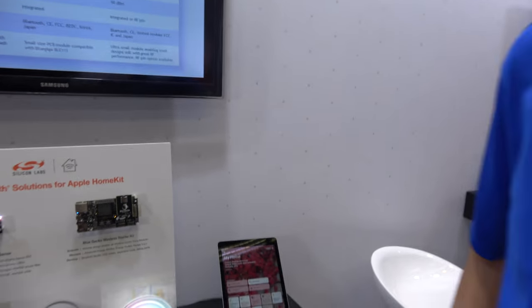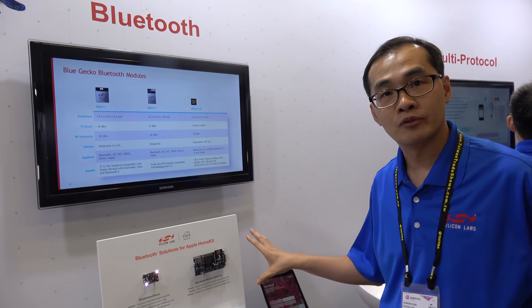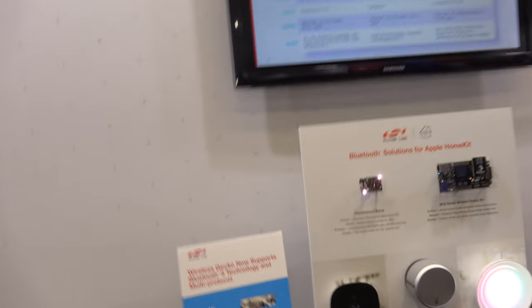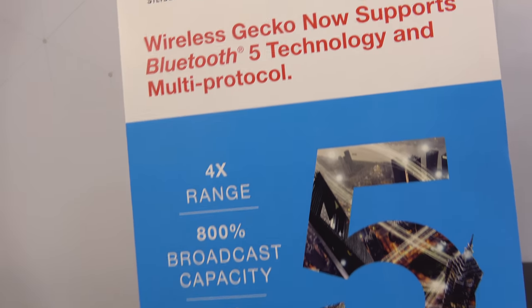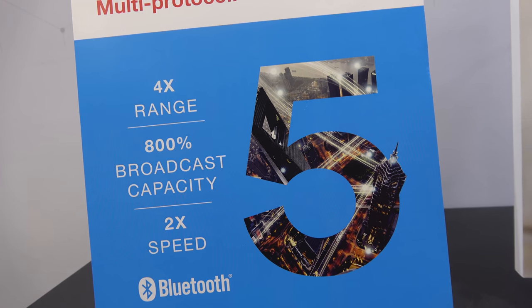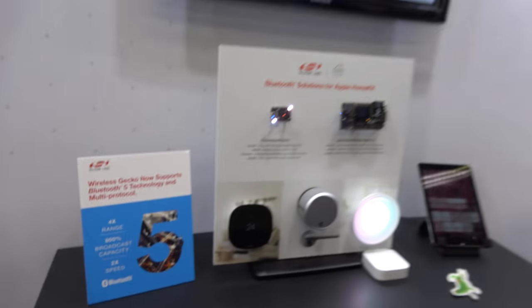All of them are based on the ARM Cortex M4 and we are running at 40 MHz. We provide all our protocol stack and today our protocol stack is already BT5 certified. The Wireless Gecko now supports Bluetooth 5 technology for four times the range, 800% broadcast capacity, and twice the speed. We're ready and all the information is available on our website.